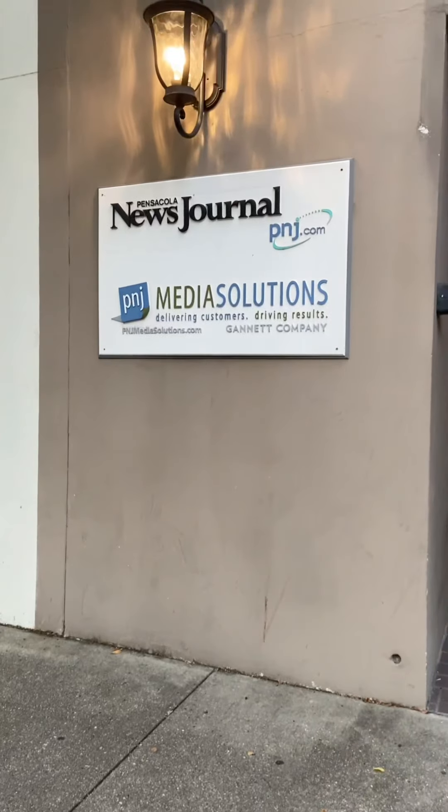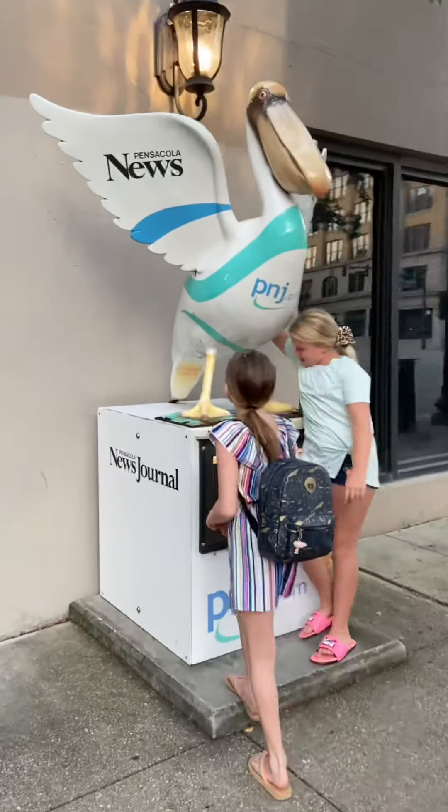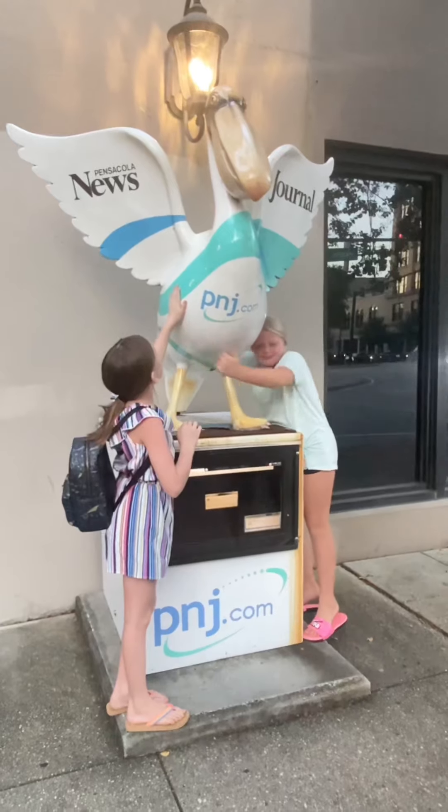We've got Osley's friend Emma staying the night with us tonight and we are continuing the Pelican scavenger hunt. We're at downtown Pensacola at the Pensacola News Journal. This is Preston — Preston the Pelican! Isn't he cute? He's my best friend.